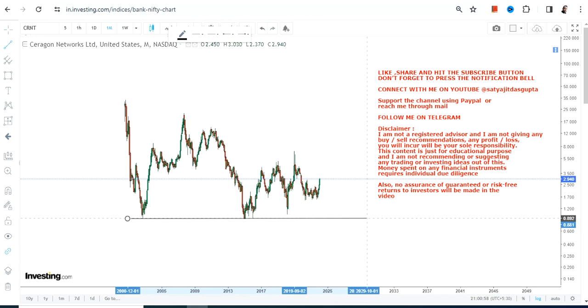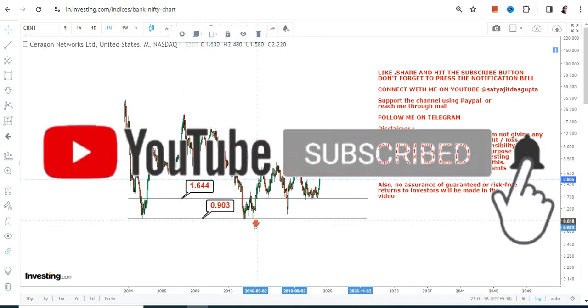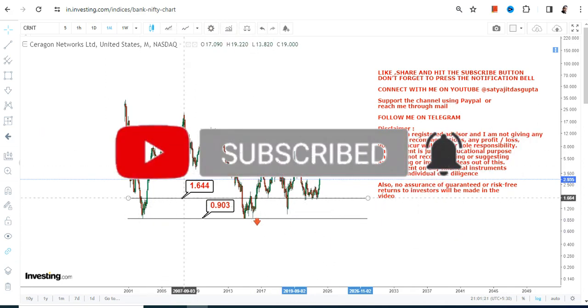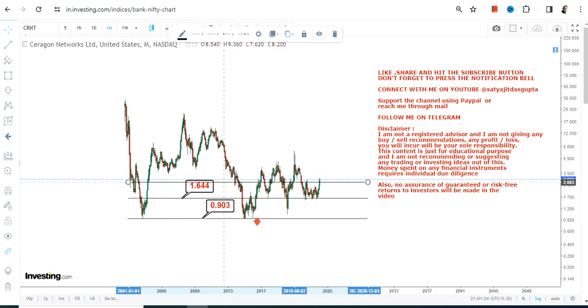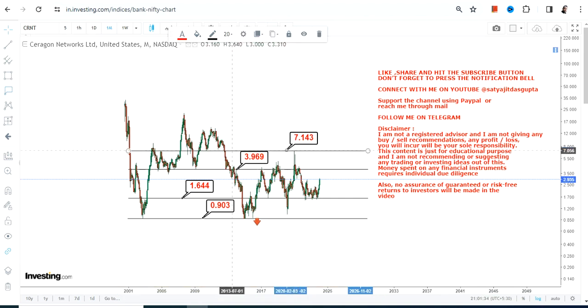The stock is moving higher, and that is something we are going to discuss as far as Cerrigen Networks or CRNT stock is concerned. The two most important levels at the lower end of the range are 1.64, which is our support, and we're going to have a stop loss at 0.90. Please do not go below 0.90, otherwise a downside will start again. If CRNT stock continues to trade and sustain above 1.64, our next two targets are 3.96 and 7.14.